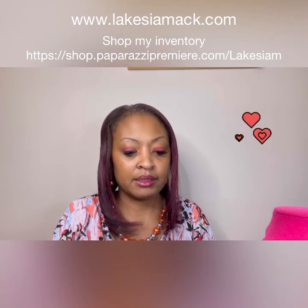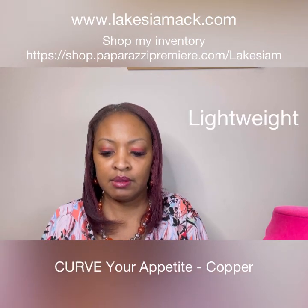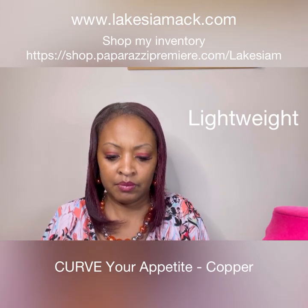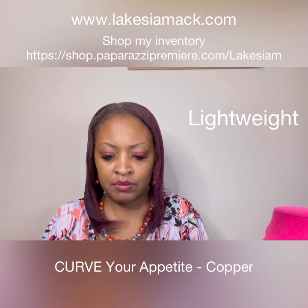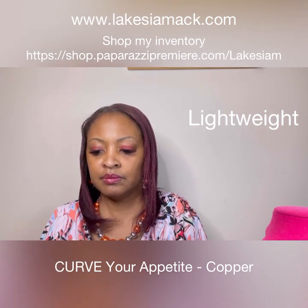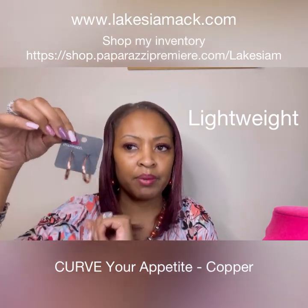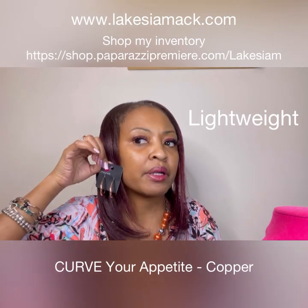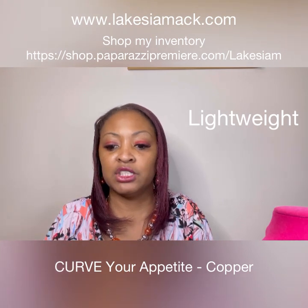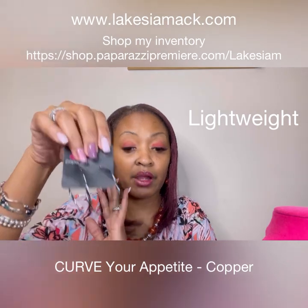We have the copper hoop earrings, and these are a larger hoop — not quite that big but just a larger copper earring, very cute. Lightweight — if I didn't mention it, all of the hoops are lightweight. These are larger but they are lightweight, and of course the smaller ones are lightweight as well.